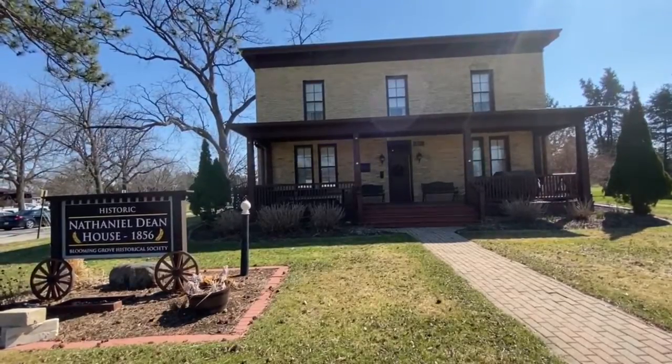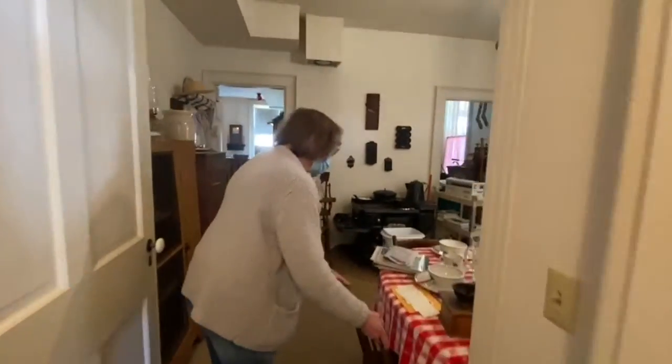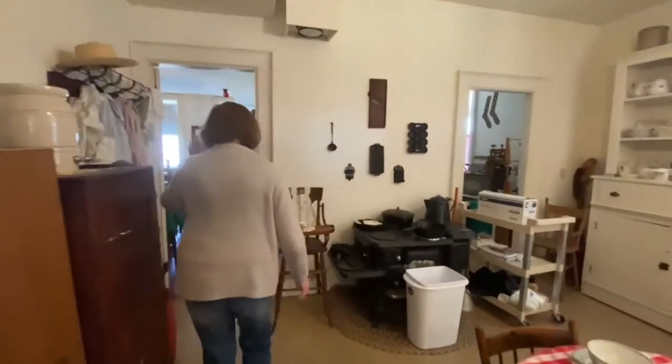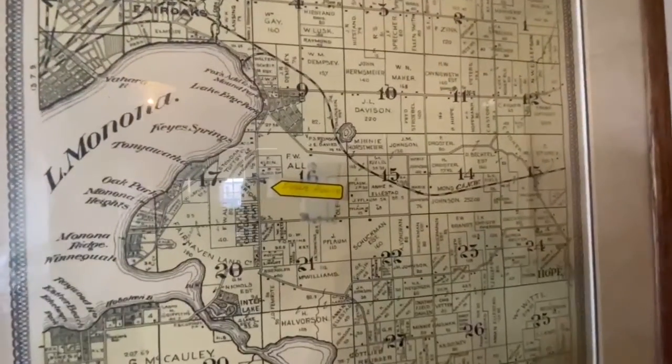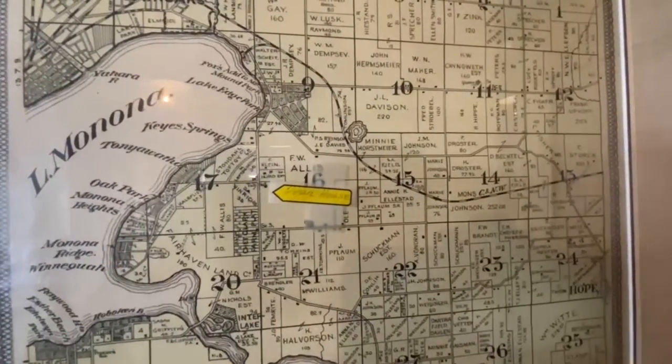I think there would have been farmhands, a farm manager. It was a 500-acre farm out here. From Lake Monona to I-90, from Flom Road up to Buckeye Road was about the extent of this farm.